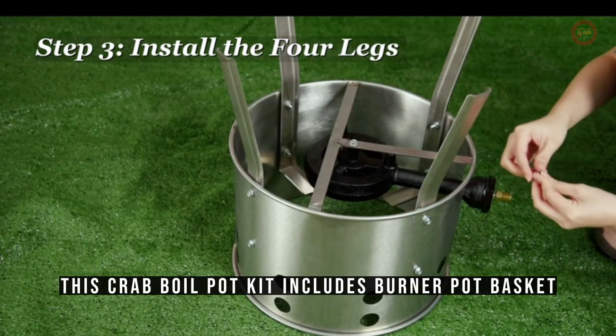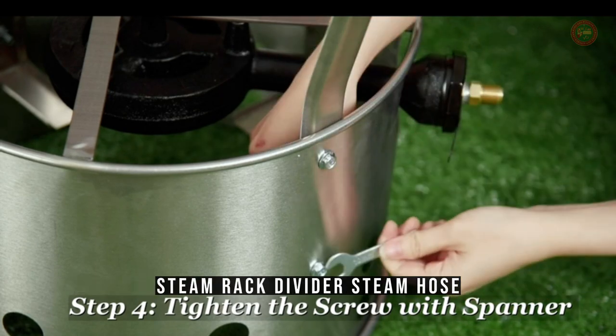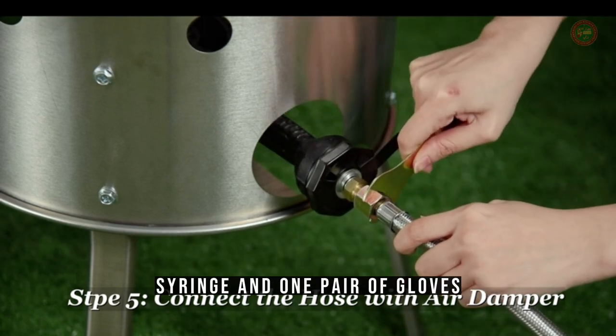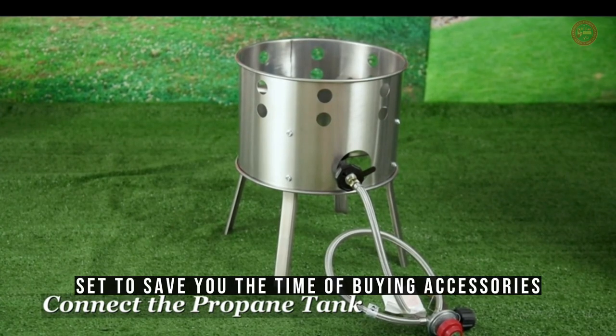This crab boil pot kit includes a burner, pot, basket, steam rack, divider, steam hose, 0-10 psi regulator and hose, thermometer, syringe, and one pair of gloves — adequate equipment to save you the time of buying accessories separately.